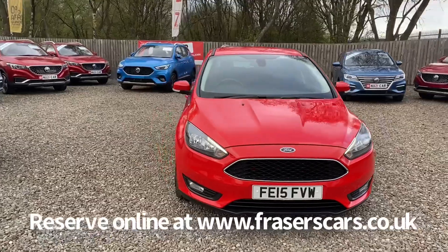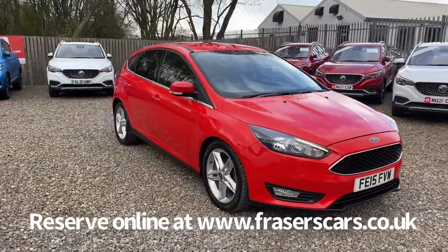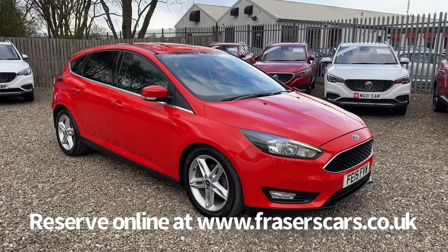From there you can reserve the car online, get finance quotations, and also apply for finance online. Or if you wish to give the sales team a call, they're available on 01324 632 3333.